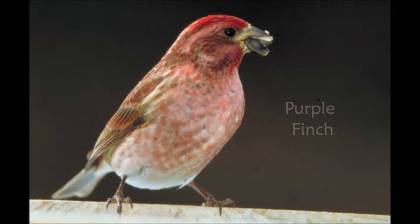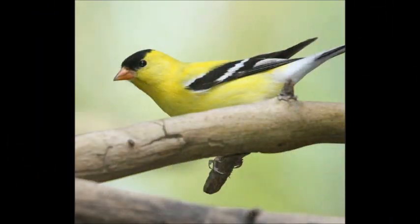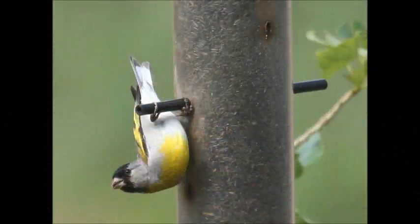Sometimes the purple finch is eruptive, but usually it stays in its normal range. The American goldfinch is found all over the continent. During the winter, it molts to a duller brown plumage. The Lawrence's goldfinch is mostly found in California. The lesser goldfinch also lives in the southwest, and it may have either a green back or a dark back.